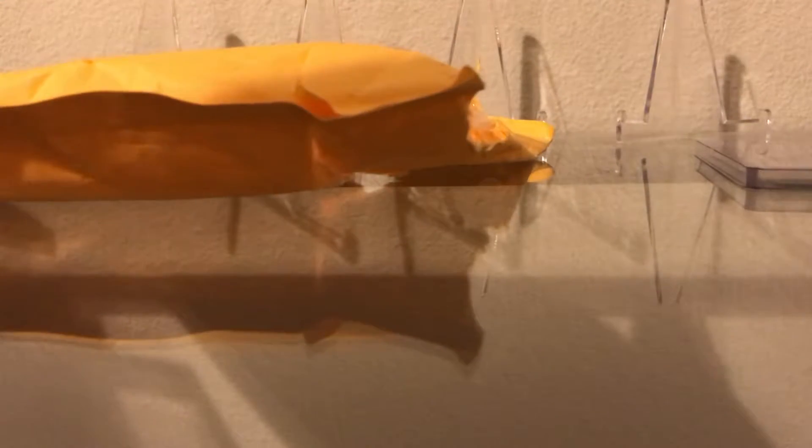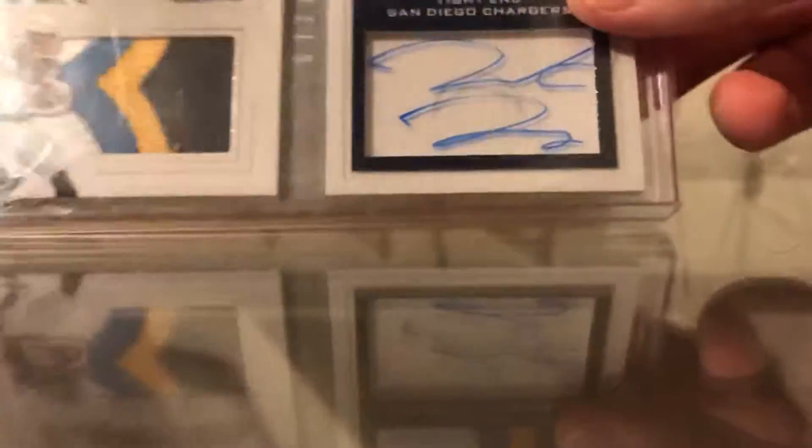I'm really excited. I'm trying not to show any of the cards. Alright, so I guess we'll start off with this — got a Hunter Henry. By the way, all these cards will be Hunter Henry. Hunter Henry Playbook rookie patch autograph, number two of 25. Sick card, just a sick card. I never really have Playbook stuff.